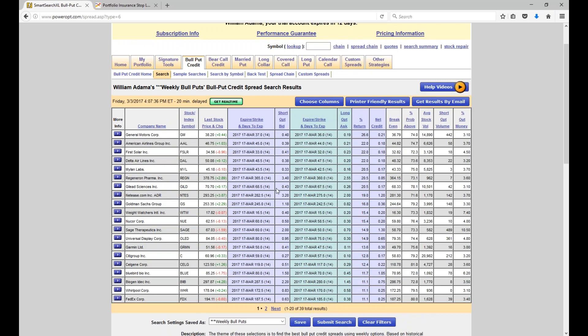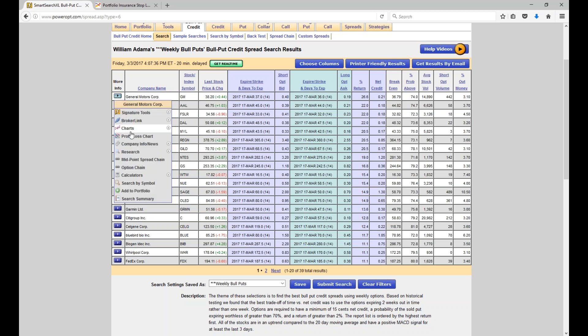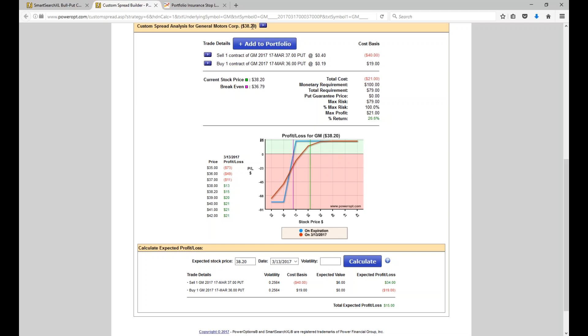What is a good return? Well, it depends on your risk tolerance. We see that we have several positions expiring 14 days away on our weekly search. Some are five-point spreads. Some, such as General Motors up top, a 37-36 spread — we're just looking at a one-point spread. Let's go to the profit and loss chart. General Motors is at $38.20. I'm looking 14 days out. I'm going to sell a 37 strike put for about 40 cents and buy a 36 for 19 cents. So lower volatility stocks — we're not looking at a lot of net credit. We have a one-point spread and we're going to generate 21 cents of net credit. The true risk on this spread is 79 cents.